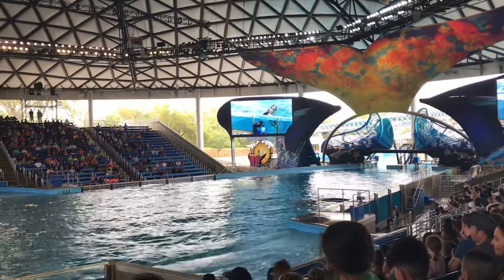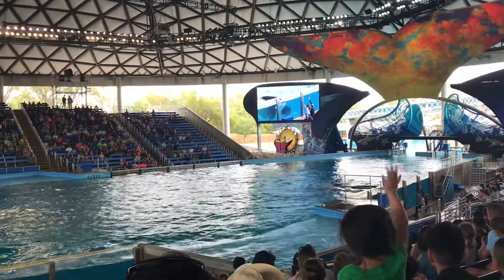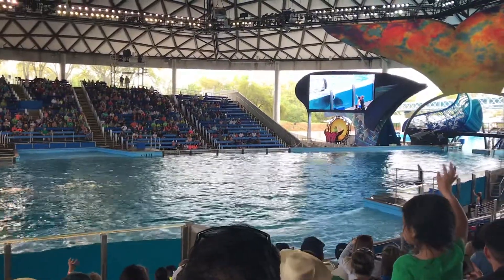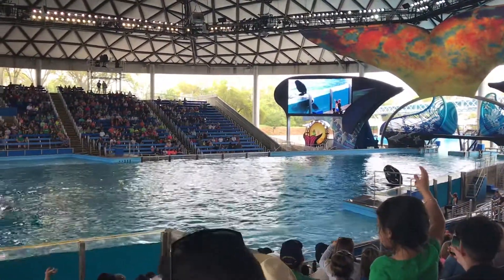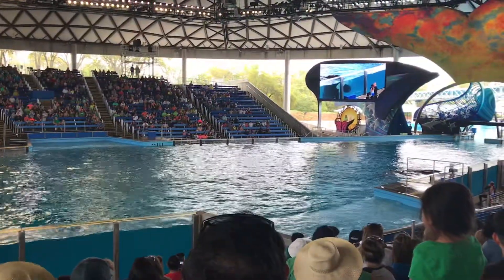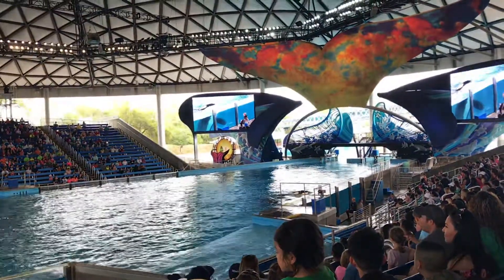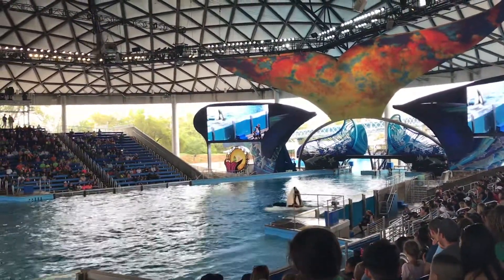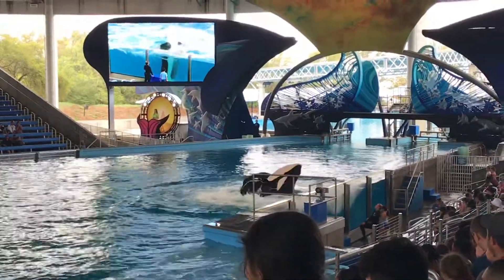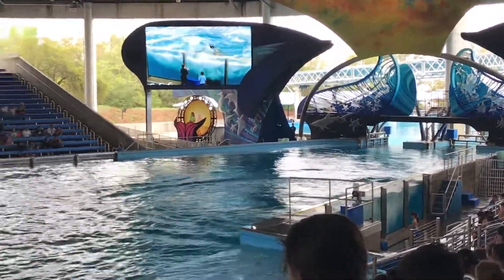Now let's start with the greeting — how about we give the whales a nice big wave. Now that you've met the whales, let's try another — a mimic behavior. How about we spin around in a circle. As you can see, the whales are mimicking you by spinning in a circle as well.